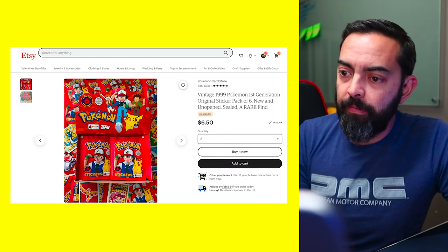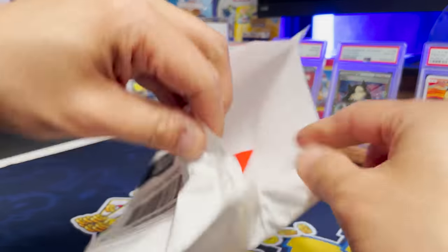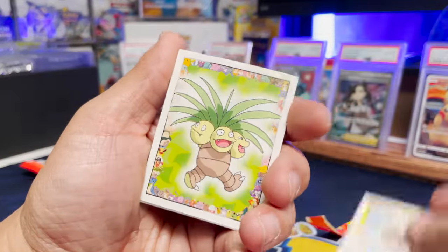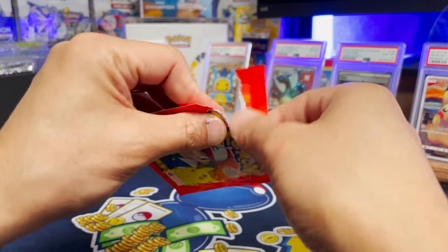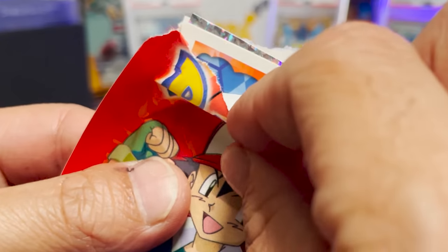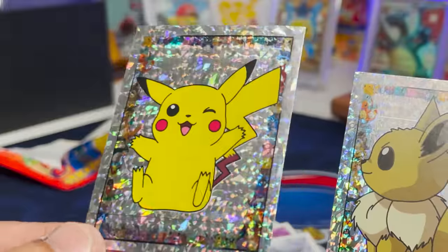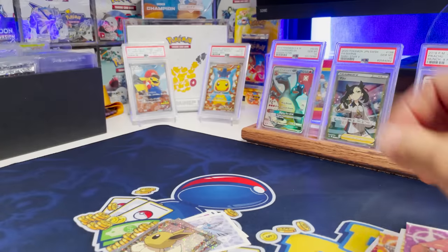Vintage 1999 First Edition sticker pack — looks like a six pack. Let's order a couple of them, I want to see what kind of stickers we get. We got some Pokémon stickers — Kabutops, that's pretty cool. Exeggutor, Charmander, Rhyhorn — very nice. And look at that — we pulled some heat! We got the Pikachu cracked ice holo and the Eevee. Eevee looks weird though, kind of angry. I like it — we did it.